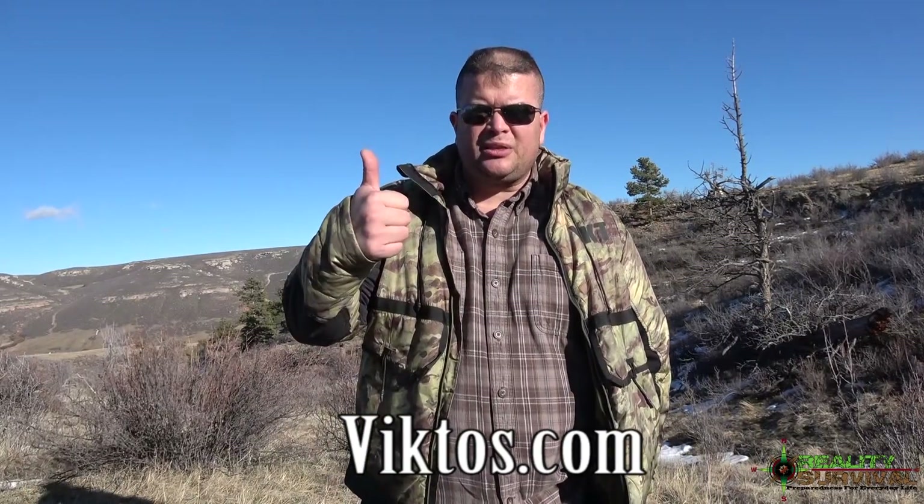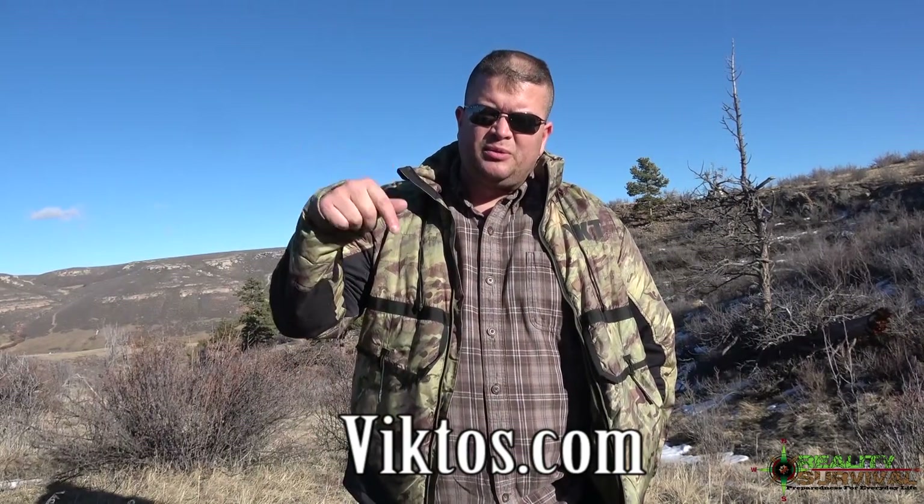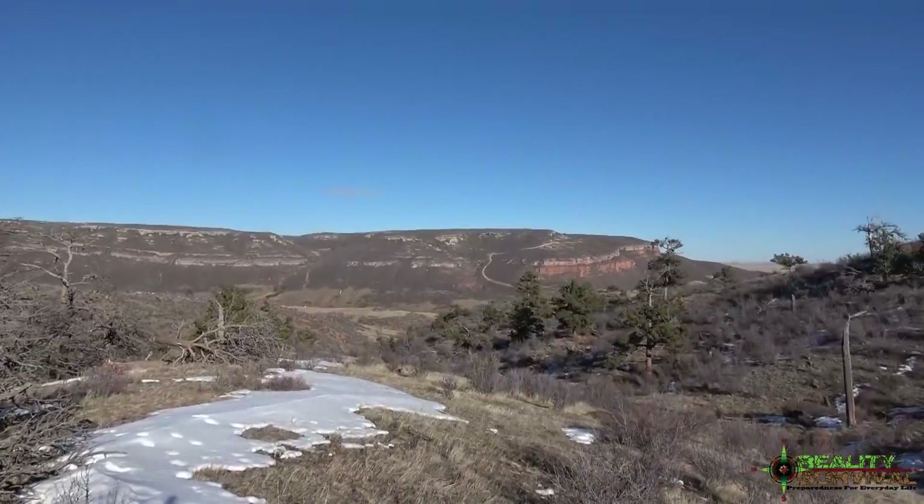As always, I appreciate it when you click the thumbs up and share with your friends on Facebook, Twitter, and Google Plus. Don't forget to live the Six P's: proper prior preparation prevents poor performance. Go check out the link in the description below for Victos — they've got a full line of outdoor gear. These guys are prior military, they design all this stuff here in the United States. It's made overseas, but they're veterans trying to break into the industry with a lot of cool features for people who like to shoot, hunt, and be outdoors.